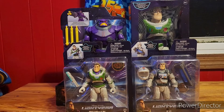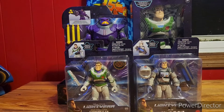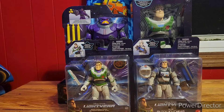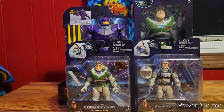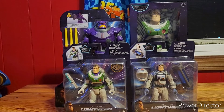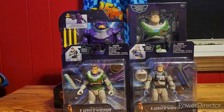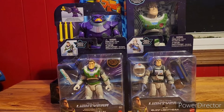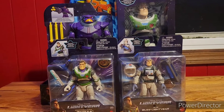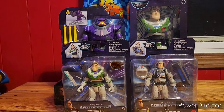Alright, so here's the Lightyear stuff. I have some Lightyear merch on the shelf. If you haven't seen the Zerg video, make sure to like and subscribe and go check it out.